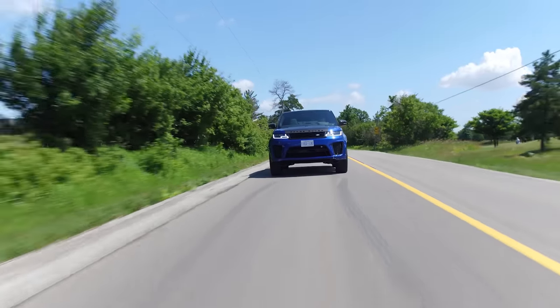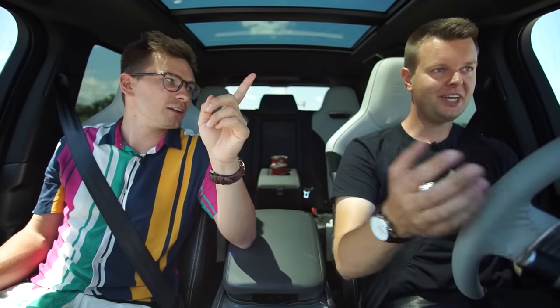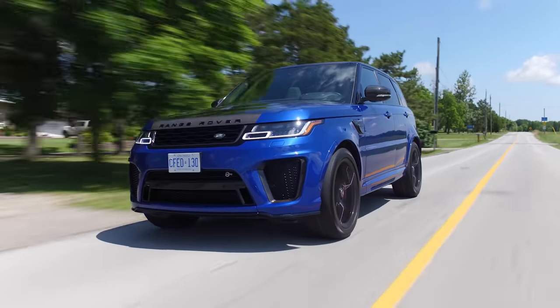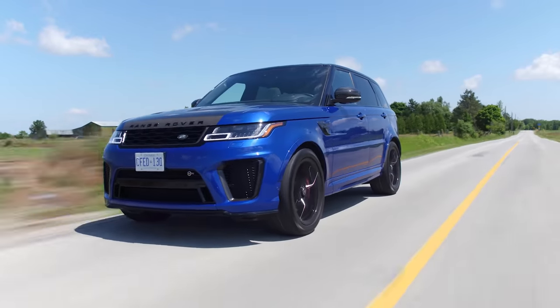Zero to 100 in 4.5 seconds for this crazy SUV. It is fast, but it's not as fast as the Jaguar F-Type SVR, because it's an SUV. But does it have the same engine? Yes. For two vehicles with the same engine, it's noticeably slower, but it is very fast.